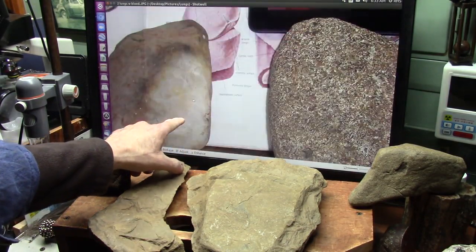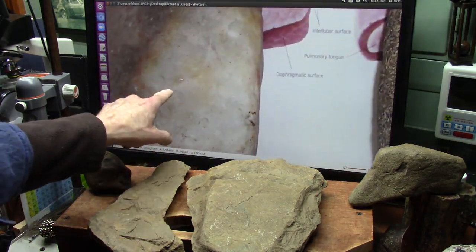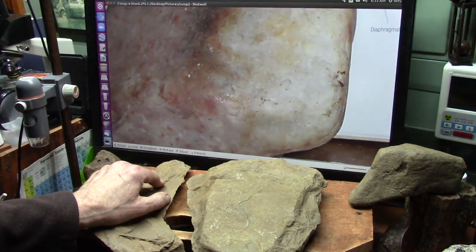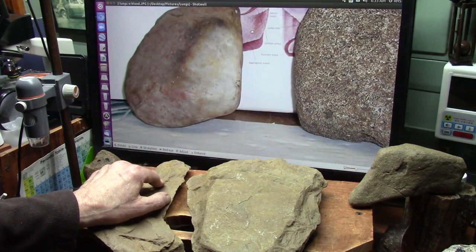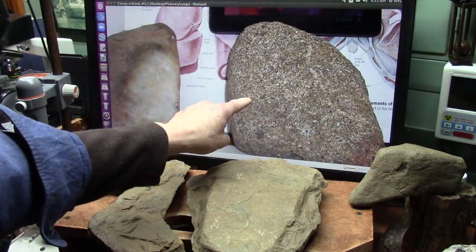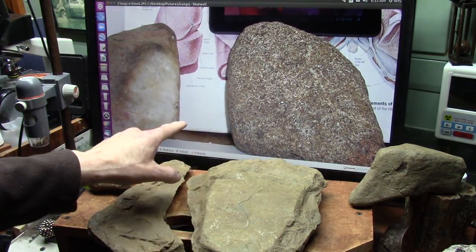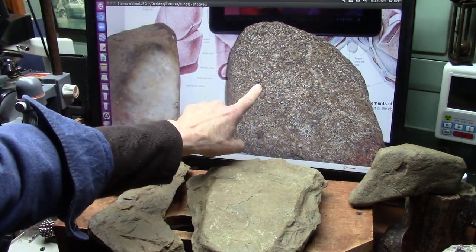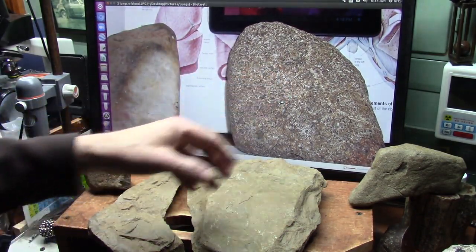This is patterned — you see all these little circles all over the place? Those are the alveoli right here. Now, this one doesn't have the pleura on it anymore. This one still has the pleura. I have one here that still has some of its pleura — let me show you.